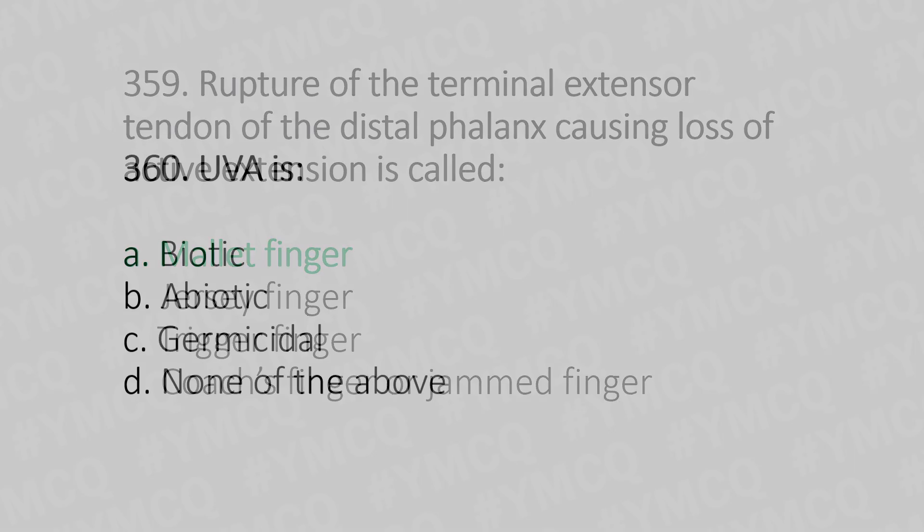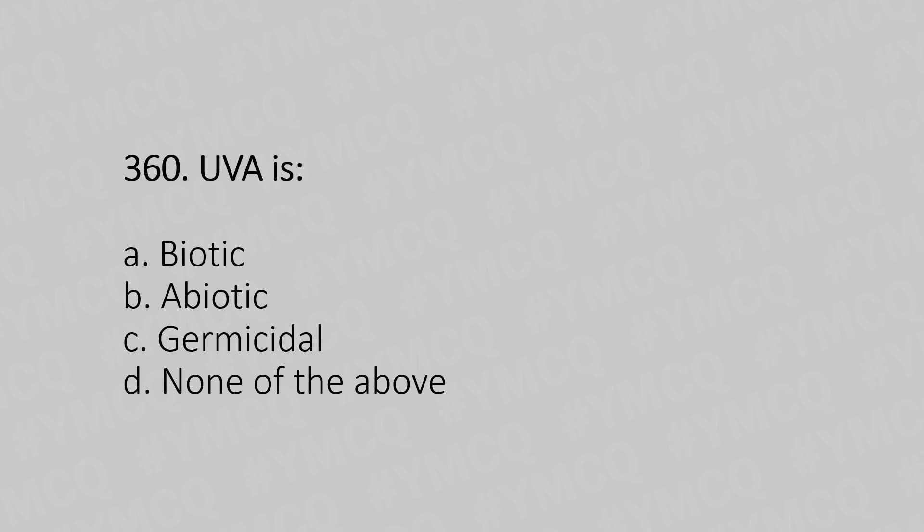Now let's move to question number 360. UVA light is — Option A: biotic. Option B: abiotic. Option C: germicidal. Option D: none of the above. And the answer is Option A, biotic.